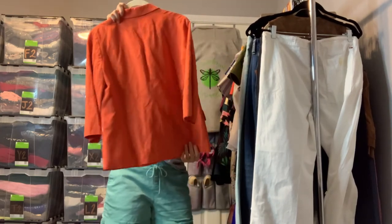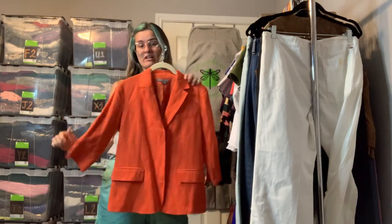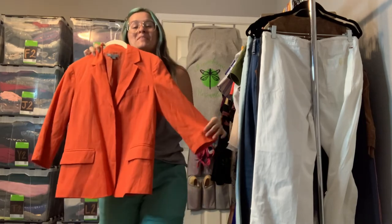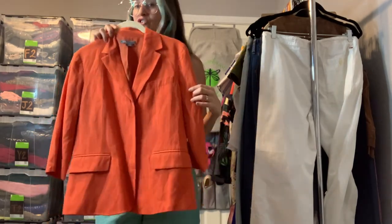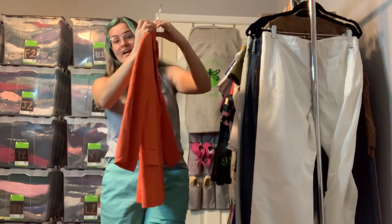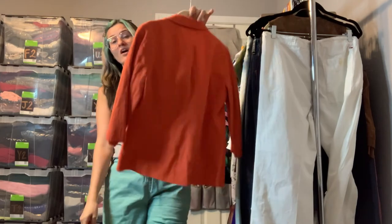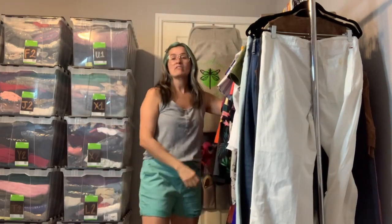And very last is this Vince size 4 orange blazer. I love it — orange is one of my favorite colors. I know it's not for everybody, but this is a super cute blazer to give your outfits a little pop of color. It's very trendy and has three-quarter length sleeves, so you could wear it in the spring, summer, or fall. Just a really great blazer.